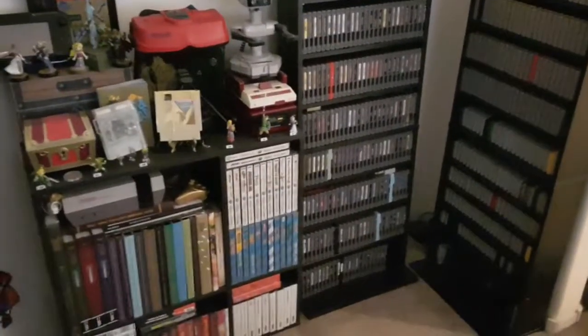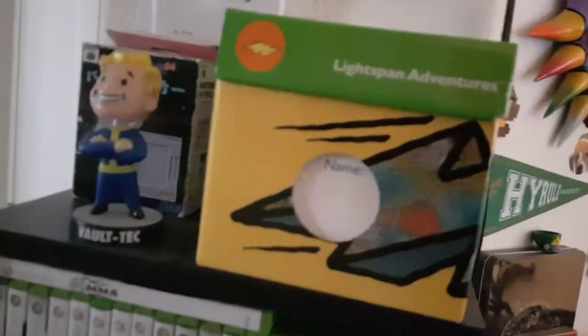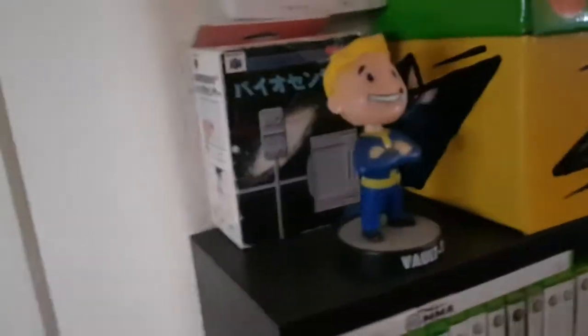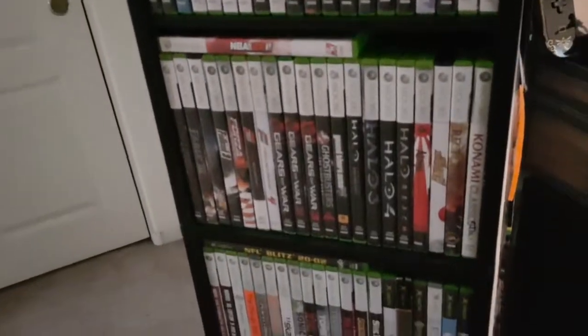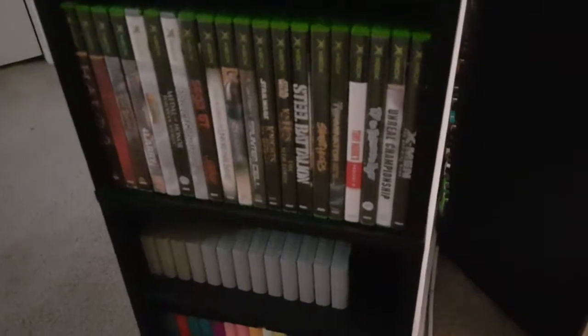This is kinda on camera sometimes — this is the Lightspan Adventures CD pack for the PlayStation. There's like 50 games in there, they're all educational games, all garbage, but that's for the AVGN Trials. My Fallout 3 bobblehead and my biosensor for the N64 — I need to try that out on stream sometime. It reads your heart rate and changes the game, specifically Tetris on N64. Xbox 360 — nothing rare, nothing special, just a good selection of games.